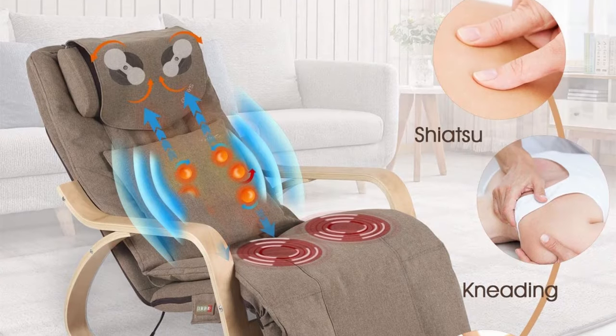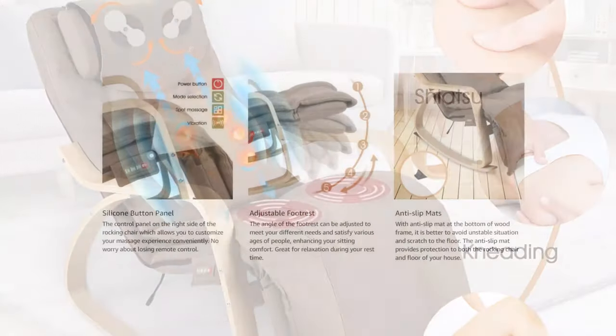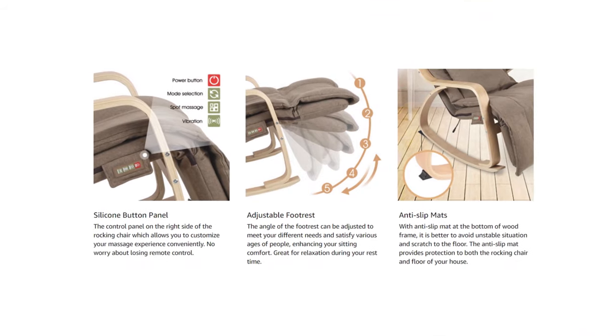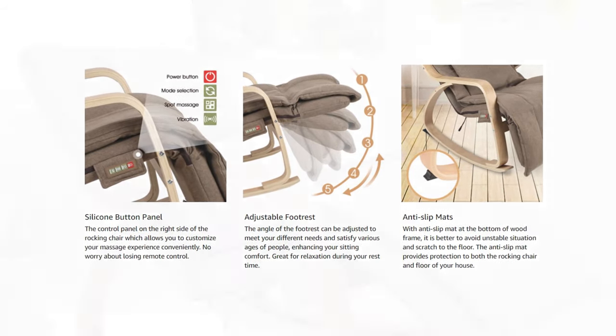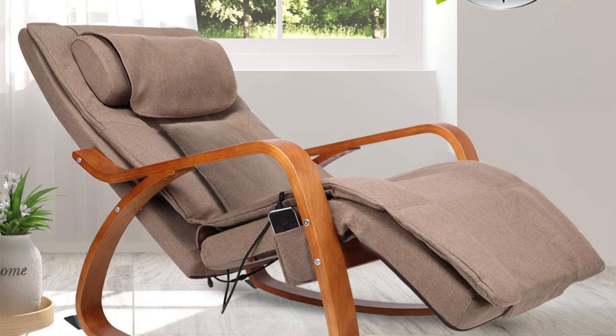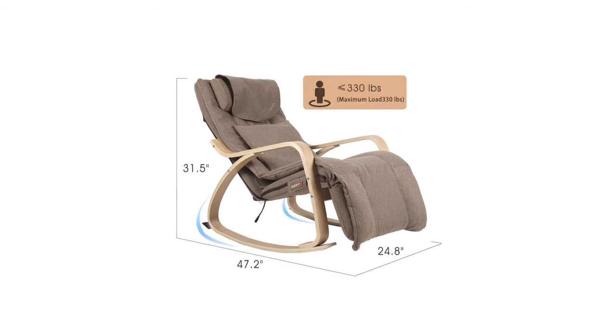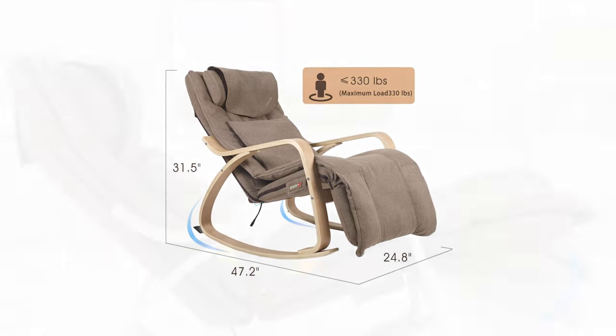Unlike some massage chairs with fixed parts, the neck massager can be readjusted to suit your height. In this way, all body parts that need some kneading or tapping can get the attention they need. Moreover, the massage pillow can also be detached if you want to straighten your back. Along with its arch-shaped design, you can fully extend your legs for a full body stretch while lying down.